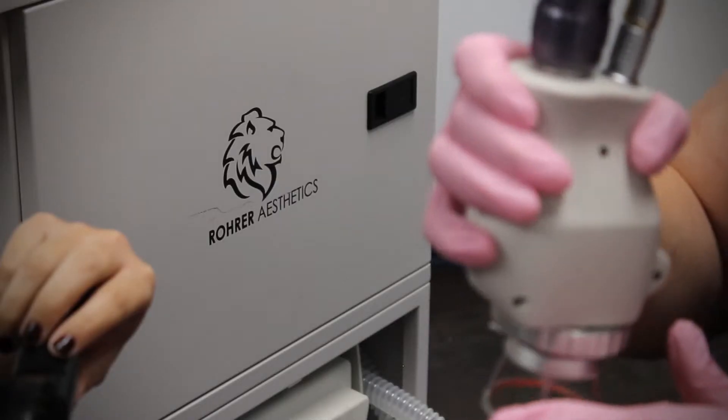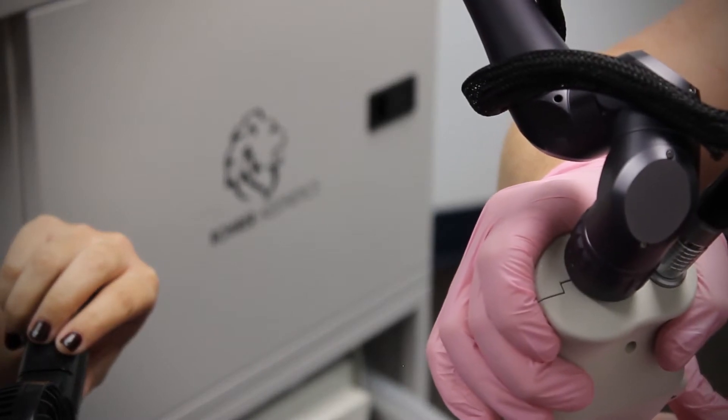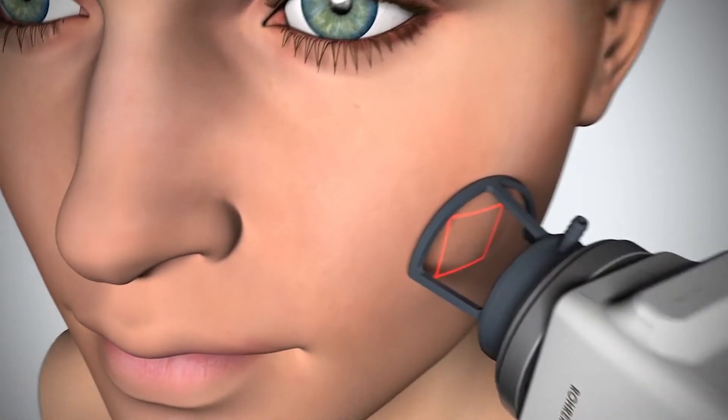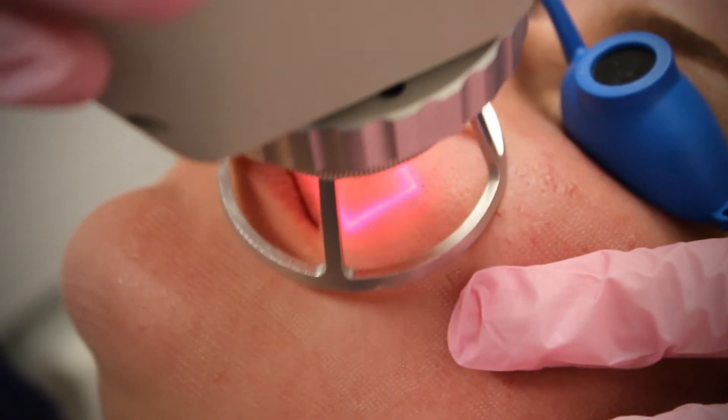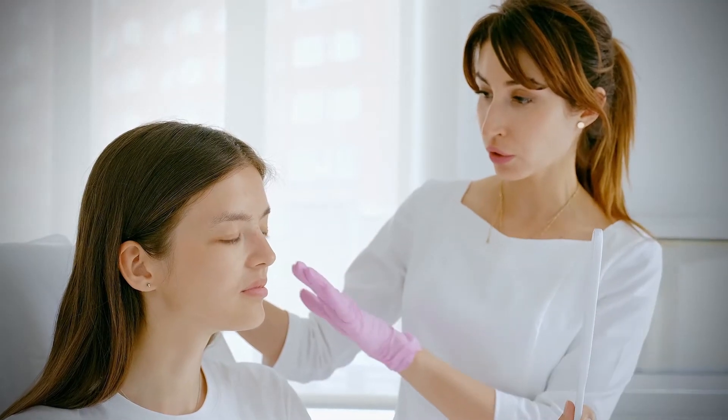I would definitely say it's the big guns of our practice. If you can't treat it with anything else, you can treat it with CO2. The Phoenix CO2 laser uses fractionalized laser technology to offer patients the most powerful non-invasive treatments targeting a wide range of cosmetic concerns.